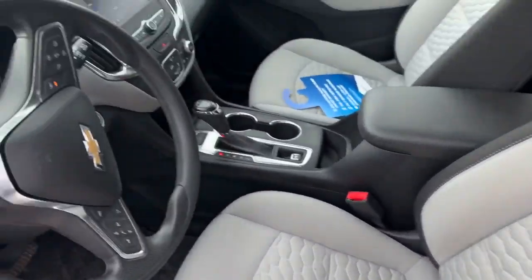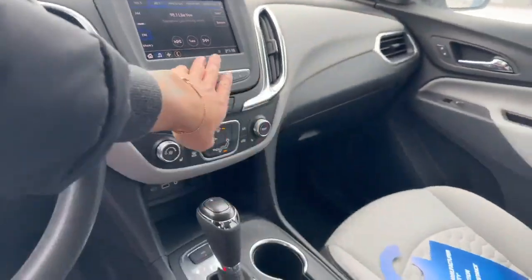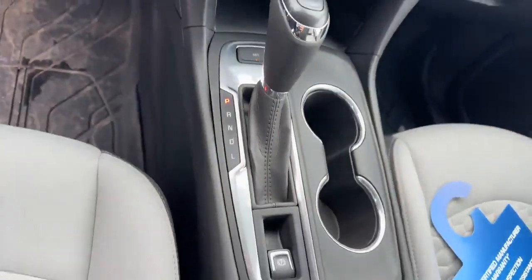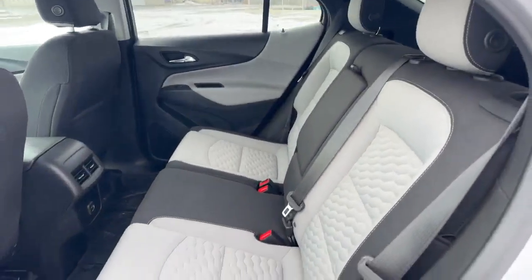We're going to wrap around to the front and see this nice two-tone cloth interior and the nice dash. It only has about 70k's on it. I'm going to turn off the music and show you guys this nice screen here along with the shifter, and we'll show you the back as well with the two-tone interior.